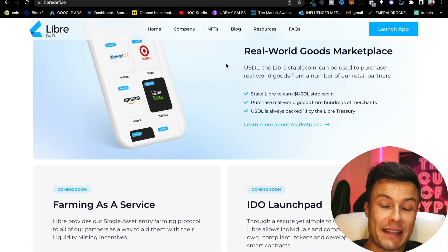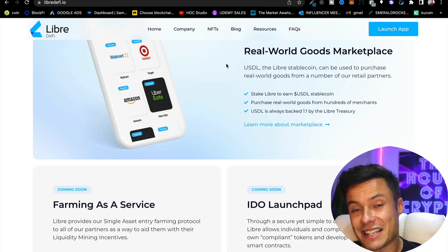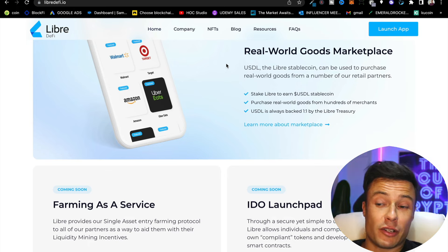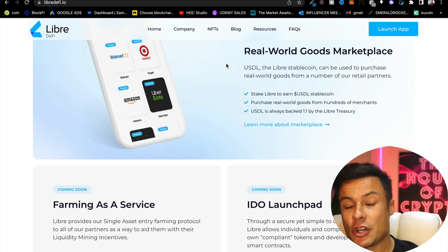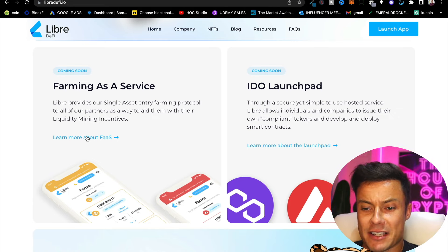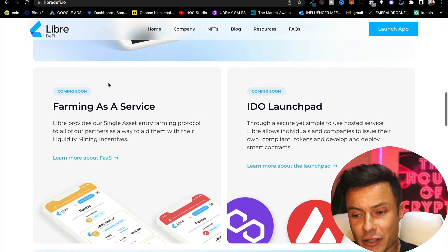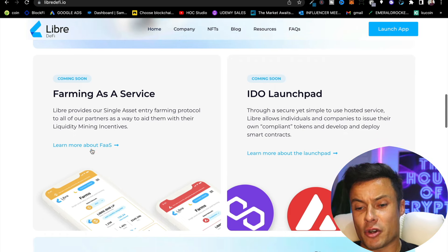As crypto becomes more mainstream it's going to get more use cases in the real world. Libra also offers a real-world goods marketplace where you can shop from companies like Amazon and Uber Eats. Another particularly interesting feature is farming as a service — one-click yield farming through Libra's single asset entry farming protocol offered to all their partners.